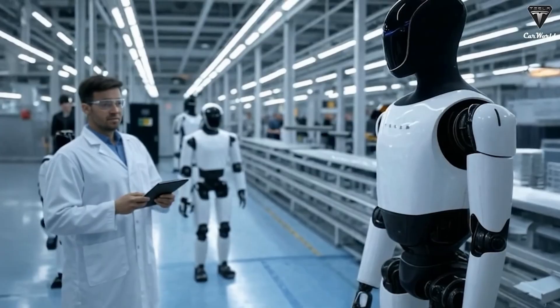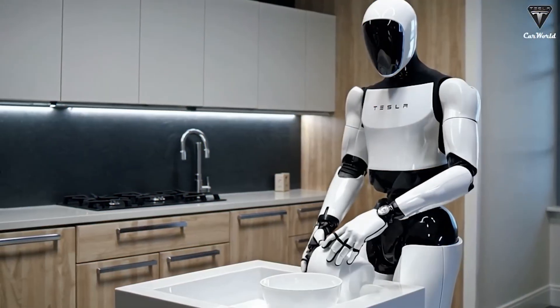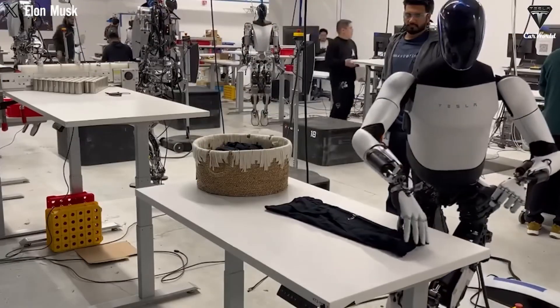This robot, unveiled in 2025, can perform over 1,000 tasks from simple chores like cleaning to complex jobs like cooking or caregiving.